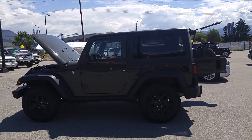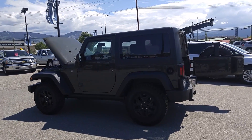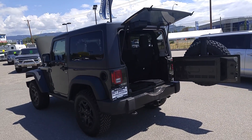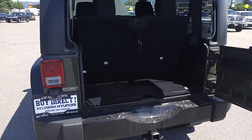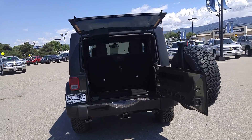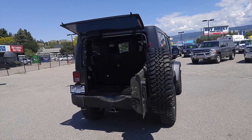This Jeep Willys Edition comes with standard black rims and mud terrain Track Attack tires from BF Goodrich, along with the 3.6-liter Pentastar and automatic transmission on this one. The power and convenience group gets you power windows, doors and locks, AC, touchscreen, Bluetooth, and a host of other features including an Alpine stereo sound system with a subwoofer located conveniently down here underneath the locking tailgate.